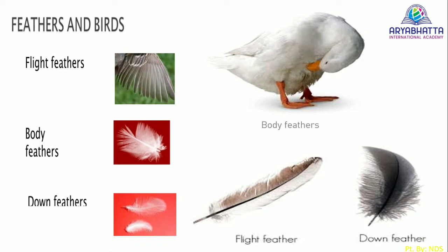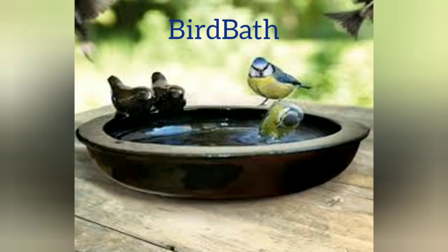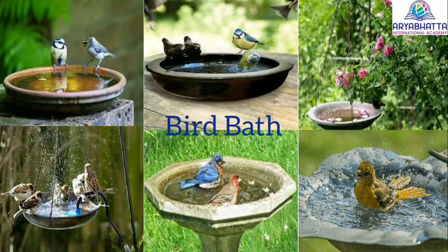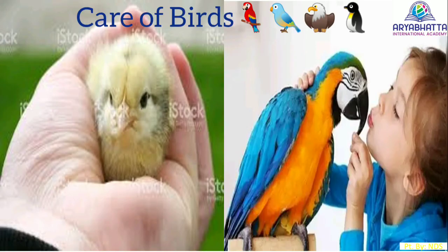Flight feathers are long and help a bird to fly. They are present on the tail and wings. Bird bath. It is an artificial puddle or shallow container that carries water for the birds. It is usually placed in gardens. Birds can drink, bathe, and cool themselves in this water.